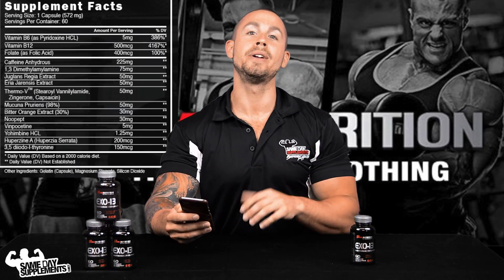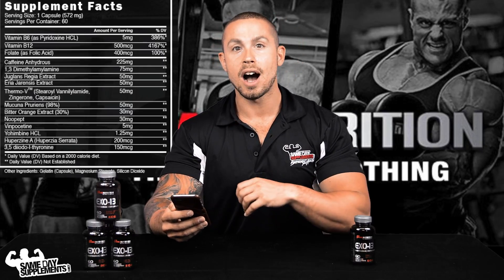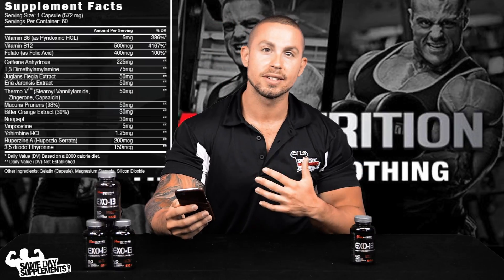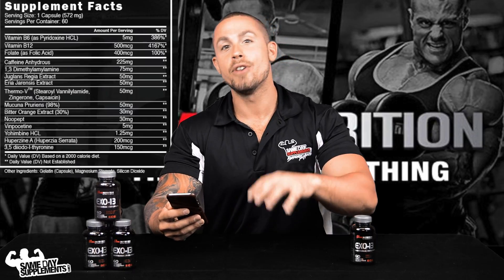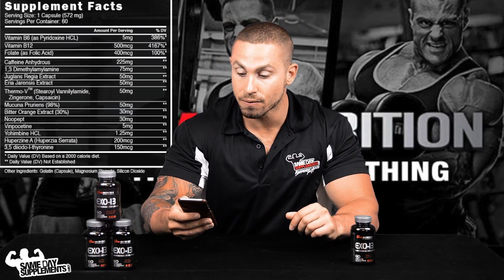Yohimbine — we all know and are familiar with this ingredient. It acts on the stubborn areas of fat, usually the high-estrogen areas such as around your waist and chest, and it helps break up that fat and utilize it as energy. That's what it's best known for.